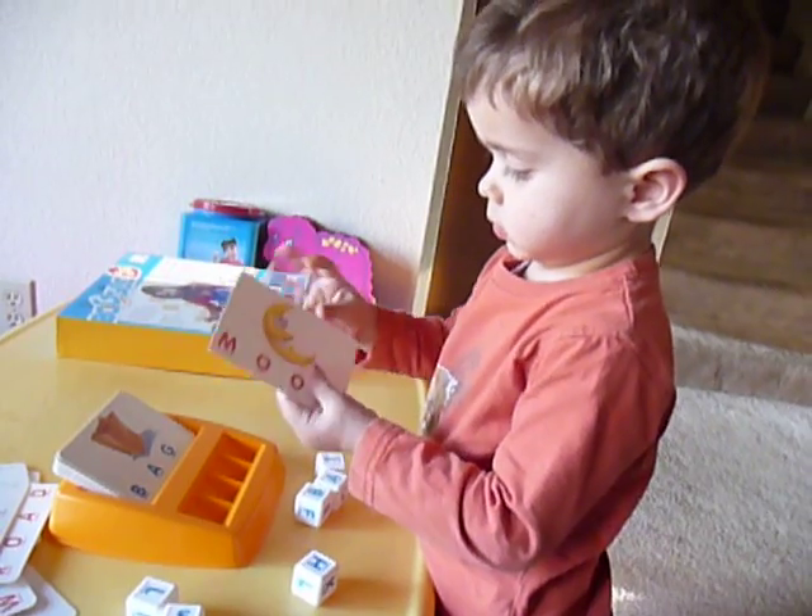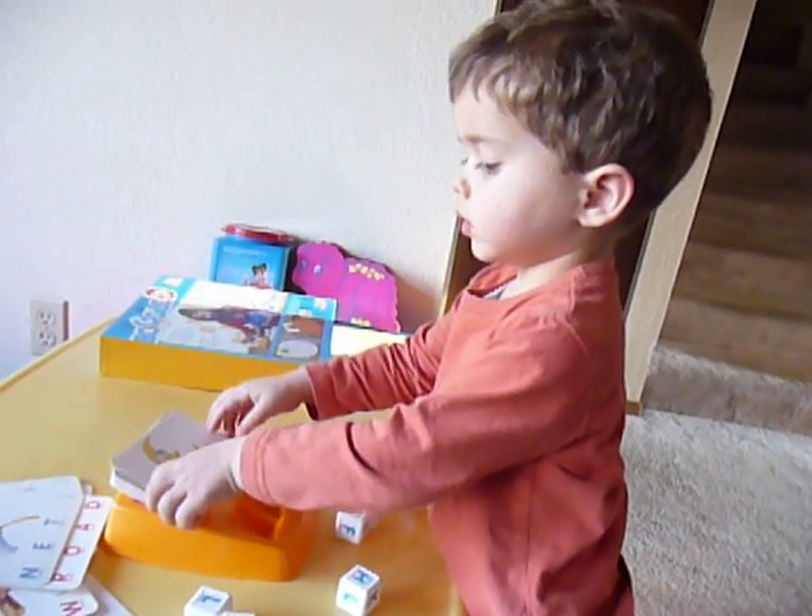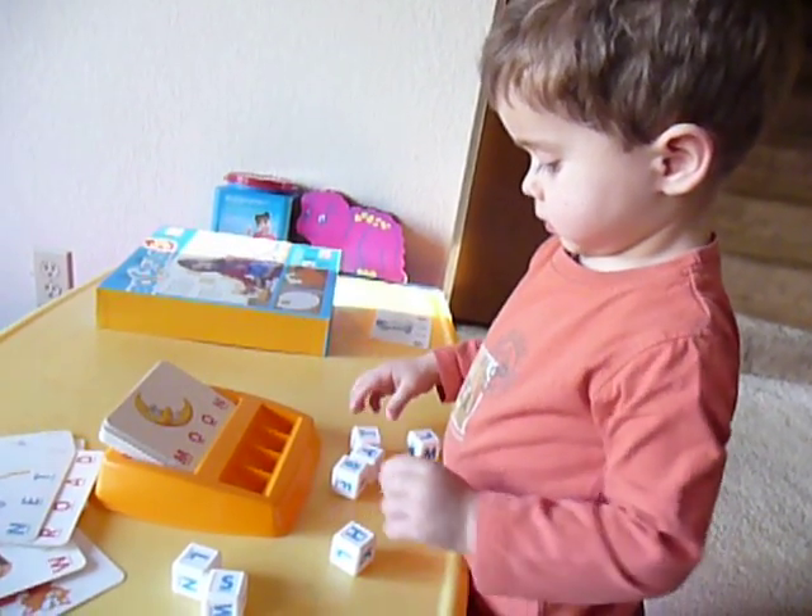What's that? I'm making the word BAT! What's the word MOON? You're making the word MOON now?